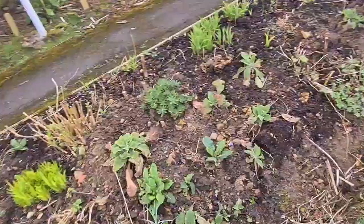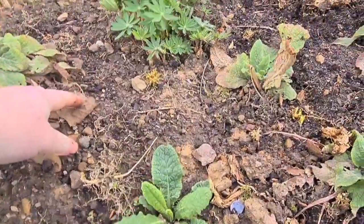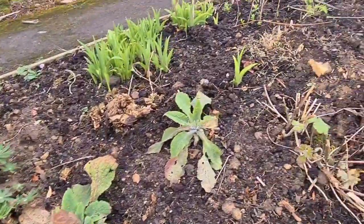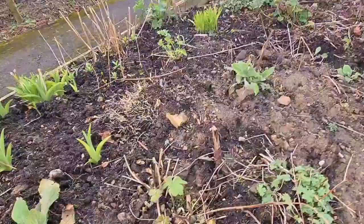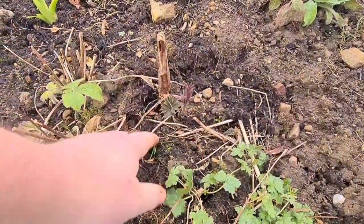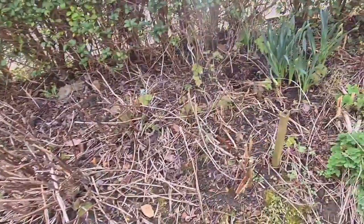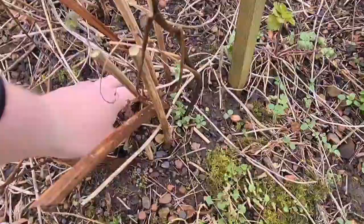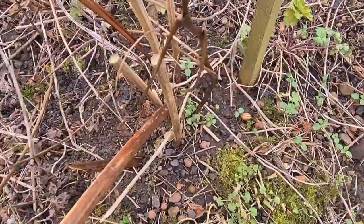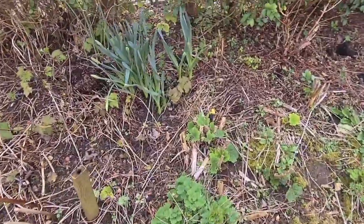It's just a foxglove leaf that I transferred last week when I was weeding — thought it'd do a lot better here. Another lupin that survived, thankfully. Japanese anemones there. We've got some peonies down here — they're from last year. As we look along here, some more aquilegias.